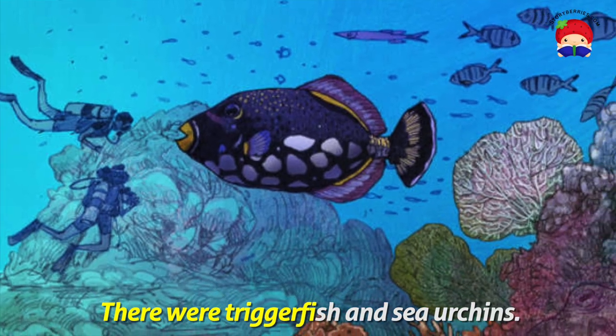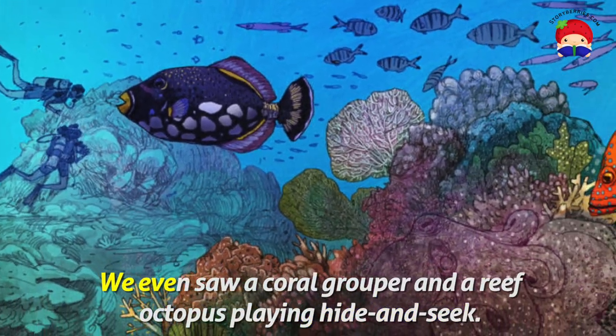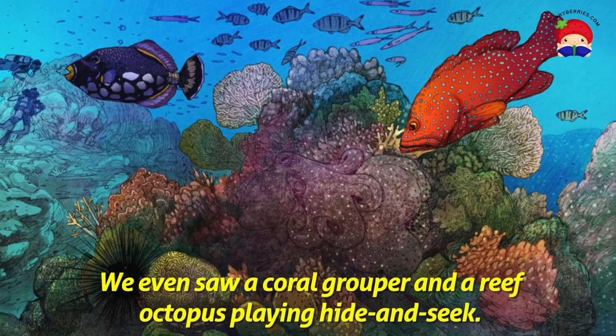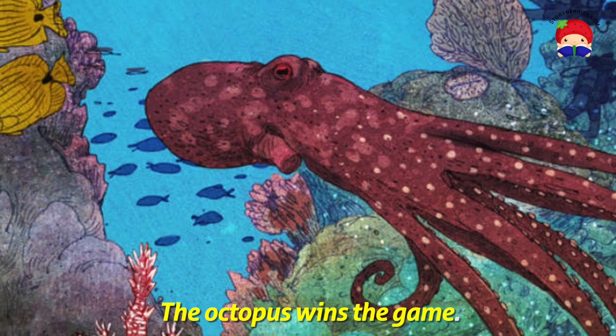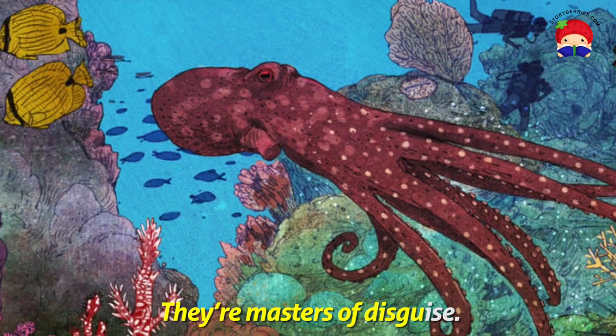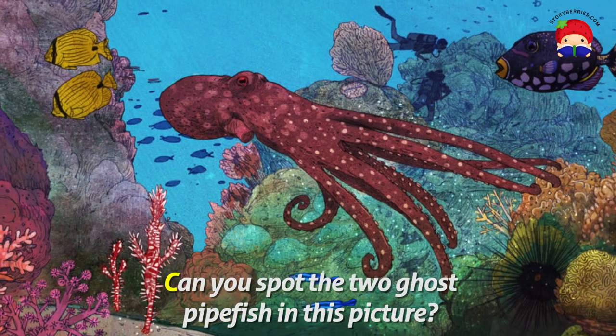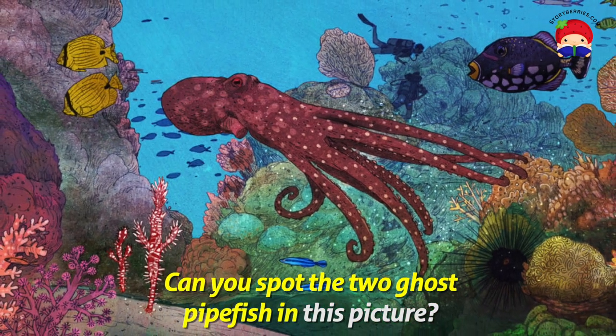There are triggerfish and sea urchins. We even see a coral grouper and a reef octopus playing hide and seek — the octopus wins the game. They're masters of disguise. Pipefish are great at disguise too. Can you spot the two ghost pipefish in this picture?